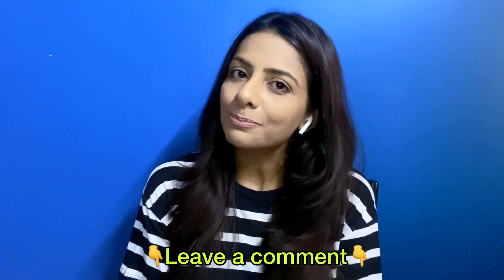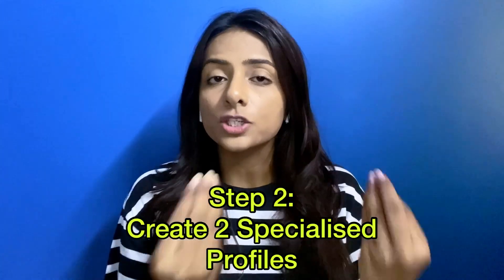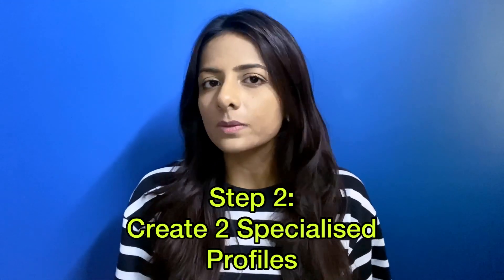If you need a detailed video on how to optimize your Upwork profile, leave a comment below and I'll make one. Once your main profile is optimized, the next step is to create two specialized profiles. Upwork has an option to create two separate profiles apart from your main general profile.